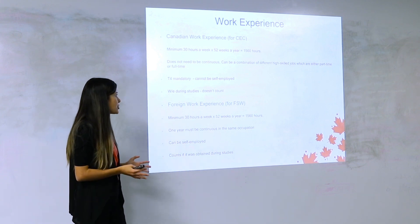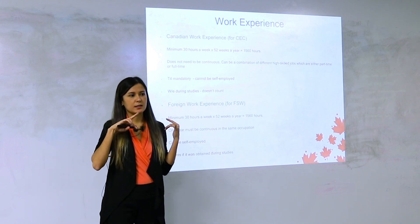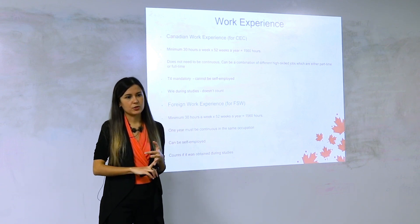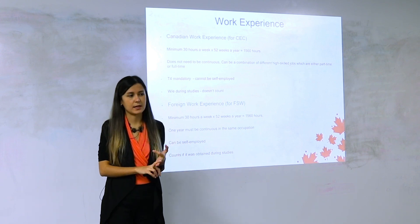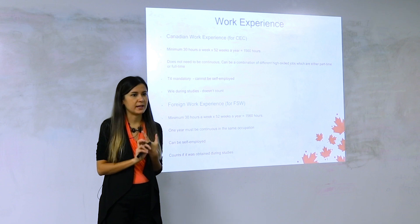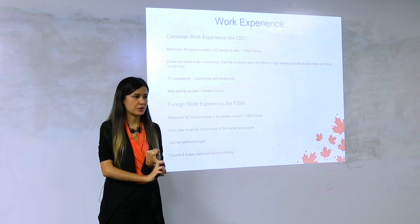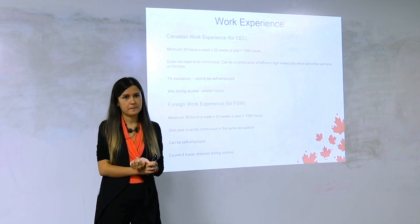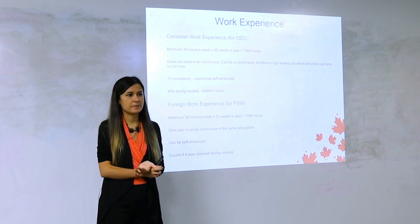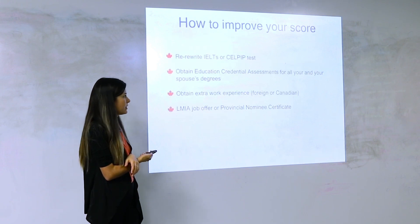To recap: for Canadian work experience, it cannot be self-employed, cannot be obtained during studies, it can be with breaks so it doesn't have to be continuous, and you must have a T4. For foreign work experience, it can be self-employed, can be obtained during studies, but one year must be continuous in the same occupation.